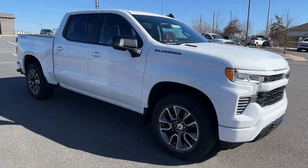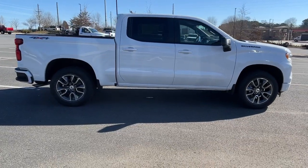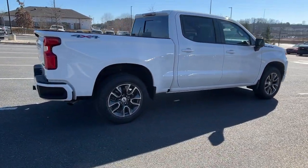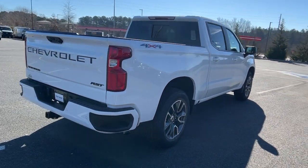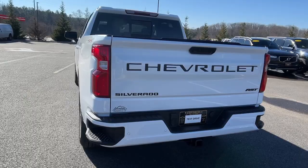The Silverado 1500 is the full-size pickup that blends a spacious, quiet cabin, technology that keeps you connected, smooth handling, and the toughness you need for all your projects. Powerful versatility meets comfortable convenience in the Silverado 1500.